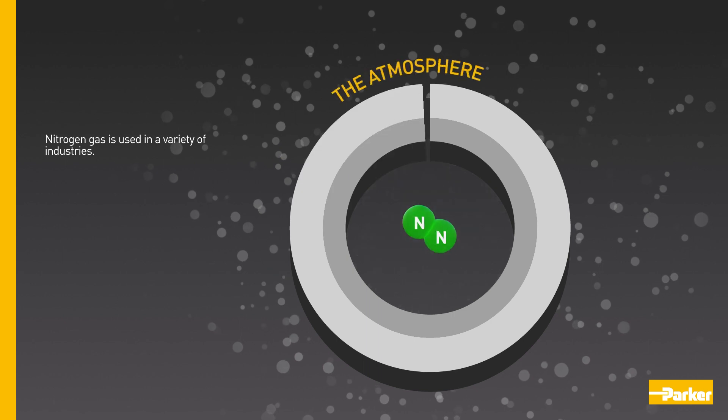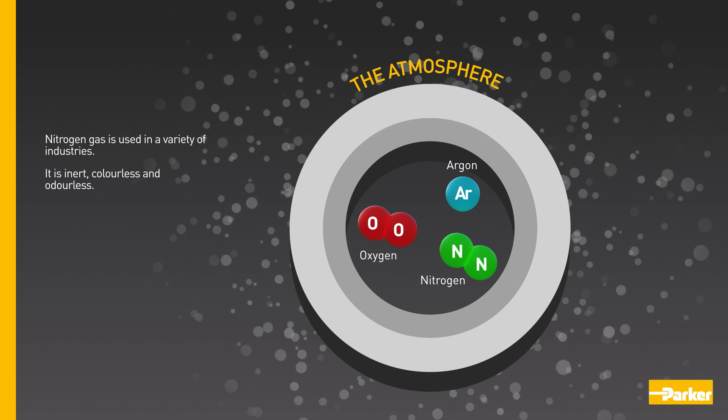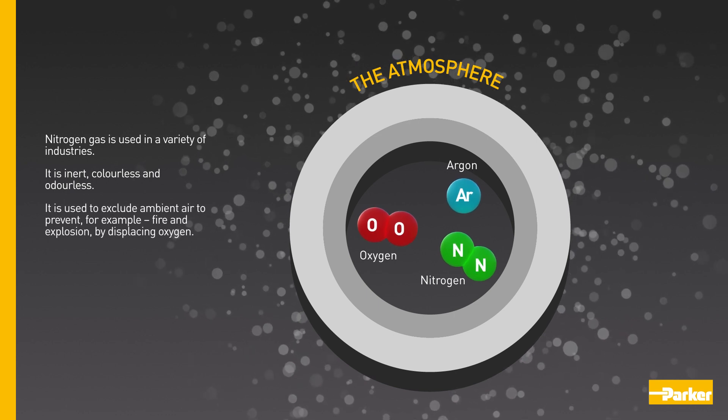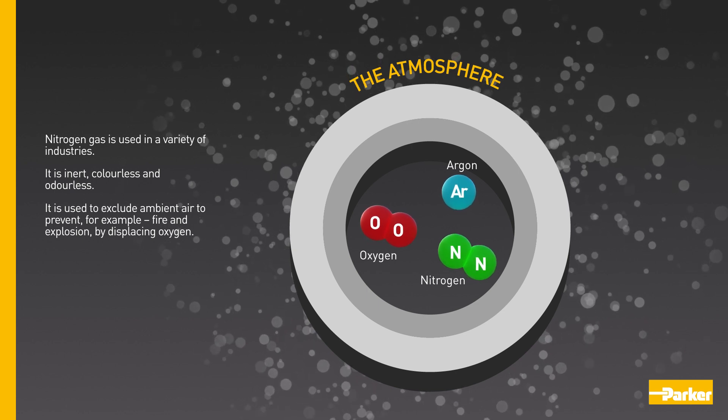Nitrogen gas is used in a variety of industries. It is inert, colourless and odourless. It is used to exclude ambient air to prevent, for example, fire and explosion by displacing oxygen.